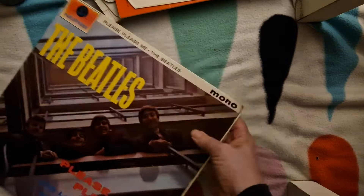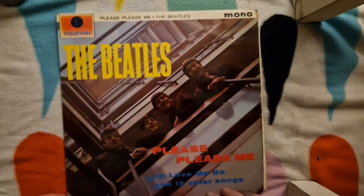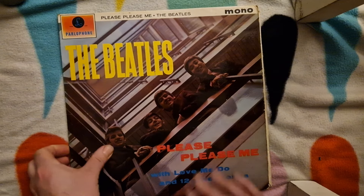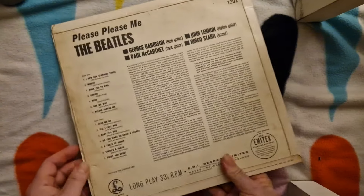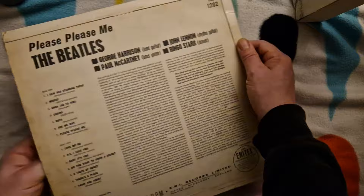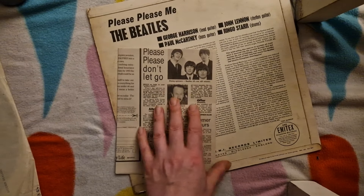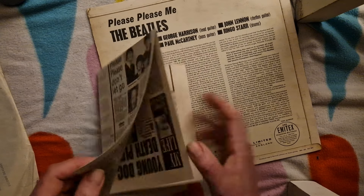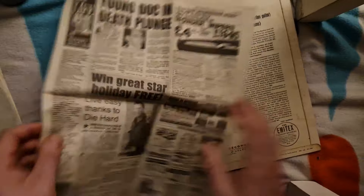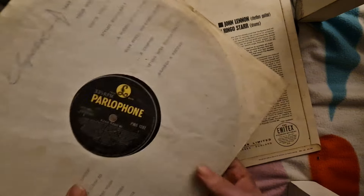Lastly, this is probably the one I was most excited about — no stranger to the channel. We've got a UK mono copy of Please Please Me. The sleeve looks great from the front with reasonably sharp corners. The spine is good and that's the back of the sleeve — so far so good. It's got a press clipping as well, that's interesting — from 1991, adds a little bit of interest. We've got the original inner sleeve, albeit a bit split.